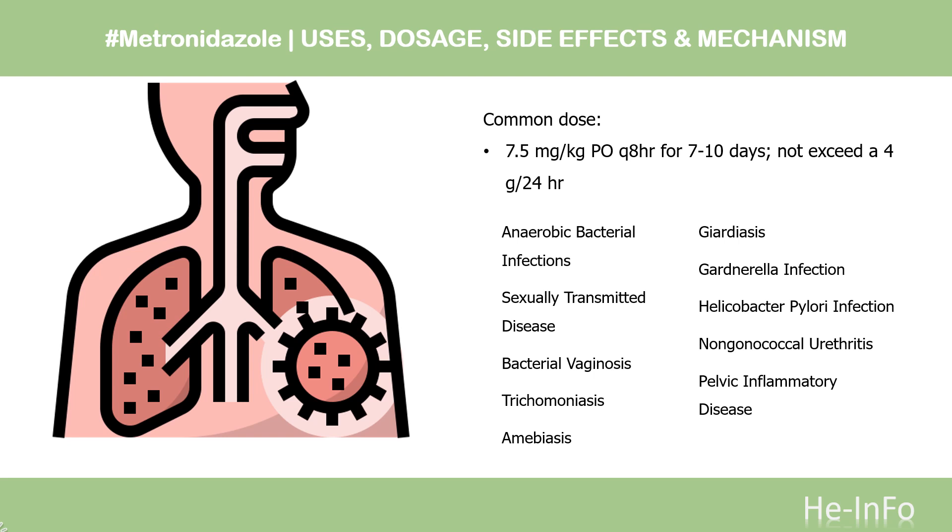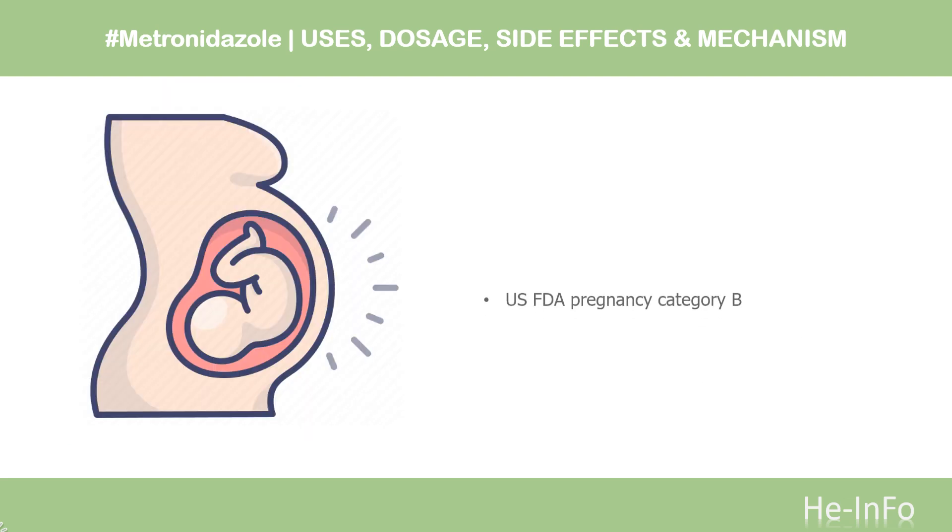Non-gonococcal urethritis (off-label): 2 g PO single dose with erythromycin 500 mg QID or erythromycin ethylsuccinate 800 mg QID × 7 days. Pelvic inflammatory disease (off-label): 500 mg PO Q12H for 14 days in conjunction with ofloxacin or levofloxacin. Safety advice: Metronidazole is an FDA Pregnancy Category B drug, meaning that animal studies have not revealed evidence of harm to the fetus, but that adequate well-controlled studies among pregnant women have not been conducted.